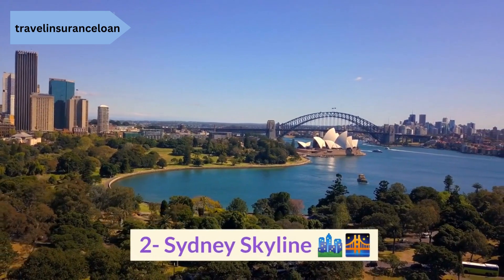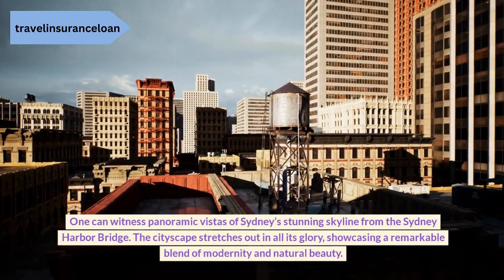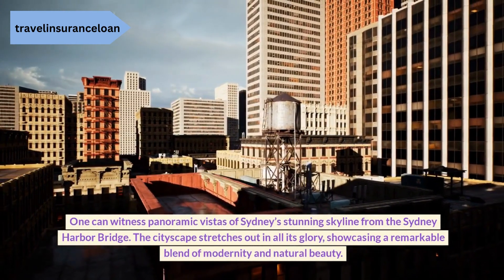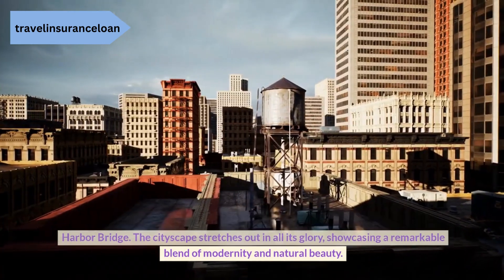2. Sydney Skyline Cityscape. One can witness panoramic vistas of Sydney's stunning skyline from the Sydney Harbour Bridge. The cityscape stretches out in all its glory, showcasing a remarkable blend of modernity and natural beauty.